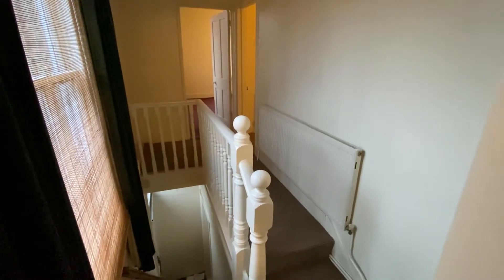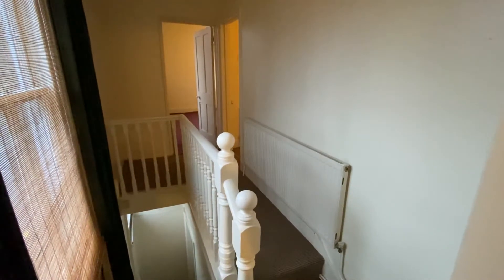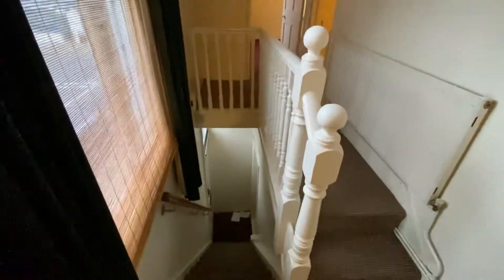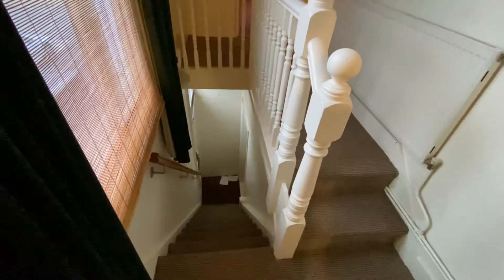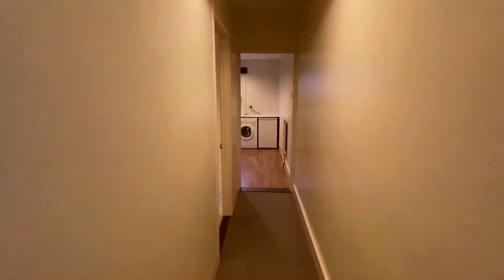Hi, this is Thomas Charles Letting Agents and welcome to our virtual tour of this one-bedroom first-floor flat. The flat is accessed via its own personal door leading to the hall, where there are doors to all rooms.